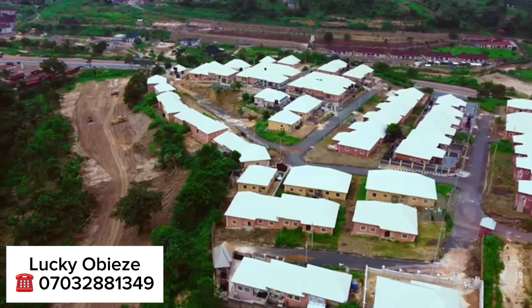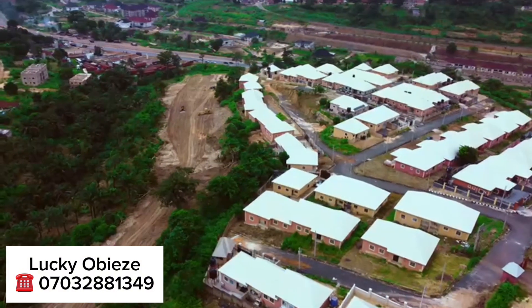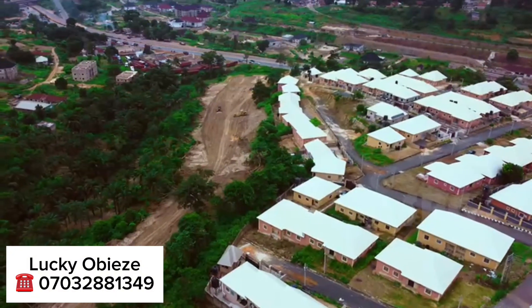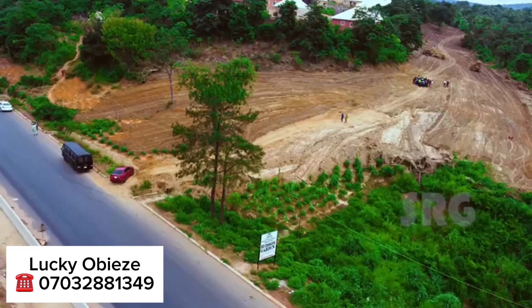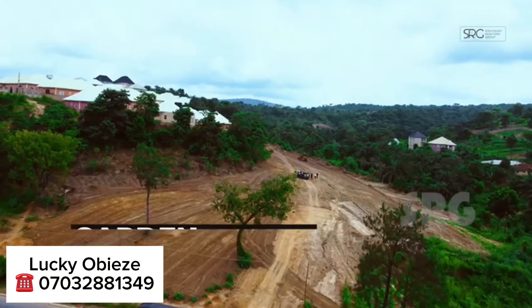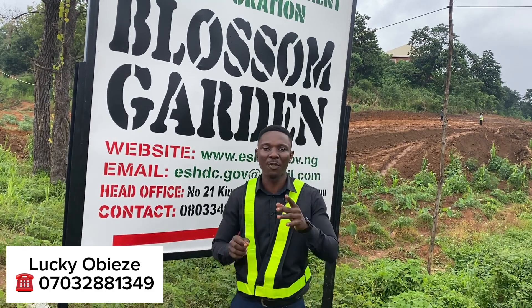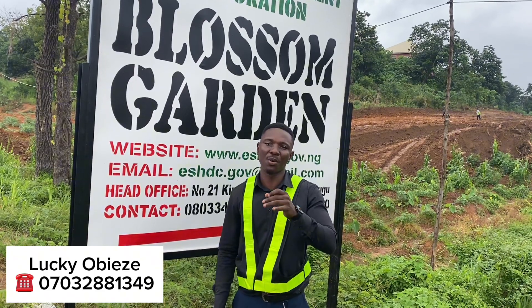As I always tell you guys on this channel, the best time to buy into any project is at the pre-launch phase. Right now this estate is selling for 10 million Naira on a pre-launch promo sale — the normal price is 15 million. You can still take advantage and secure your plots in this estate right now by giving me a call on the number you see on your screen or sending me a message on WhatsApp.